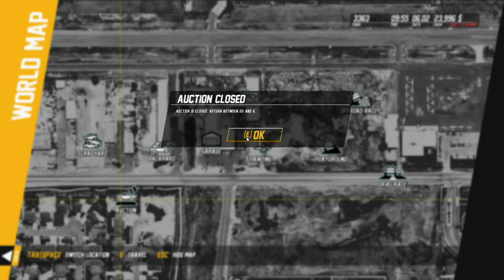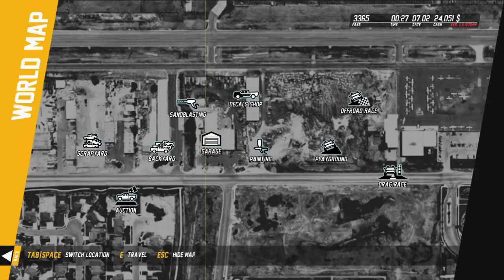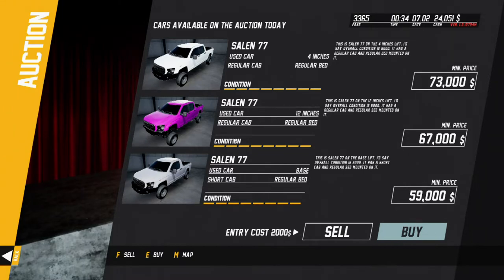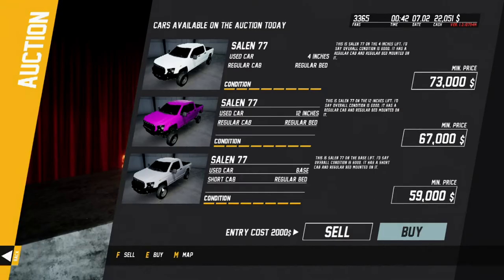Looks like we're gonna have to wait. All right guys, looks like the auction is now open. Let's see what we can get for this truck — put your guesses down in the comments below. All right, I guess I gotta go put it out in the yard.